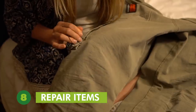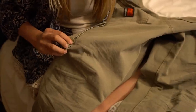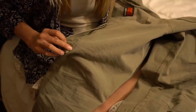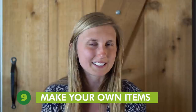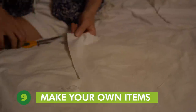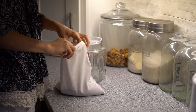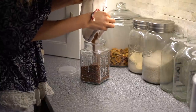Tip number eight is to repair items instead of buying a new one. Repairing extends the life of an item that could have otherwise been thrown away or recycled. It also takes fewer resources from the earth because you are not putting demand on brand new items to be made. Tip number nine is to make your own items instead of buying them. When we make our own, we can repurpose items in our home that need new life — like turning a ripped sheet into a reusable bag. Use what you have already to create what you need, and both your waste and your expenses are reduced.